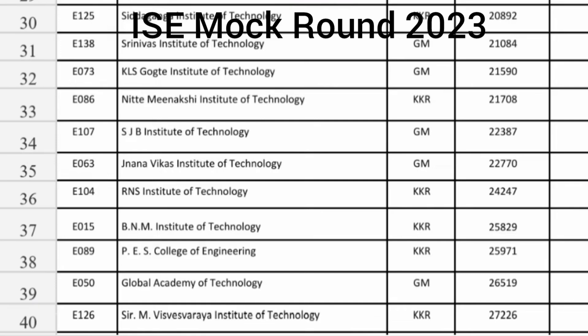KLS Gokhale Institute of Technology you are getting Information Science branch up to 21,590. Nittimeenakshi KKR seat at 21,708. SJBIT Information Science at 22,387. RNS Institute of Technology KKR seat at 24,000 and BNMIT KKR seat around 25,000. PES College of Engineering Mandya APEC KKR seat around 25,000. Global Academy of Technology Information Science Engineering at 26,519 and MVSR Institute of Technology KKR seat around 27,200.